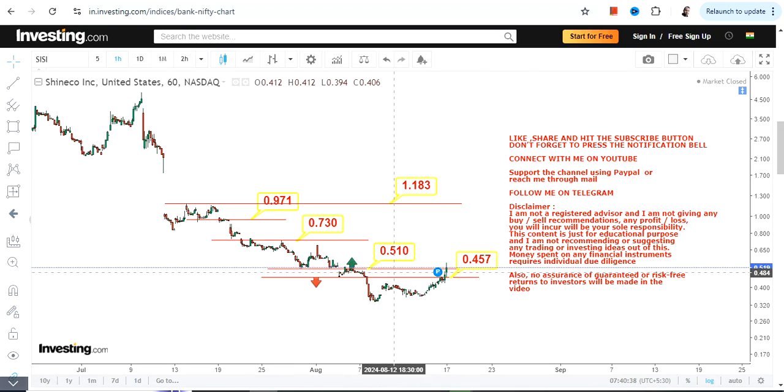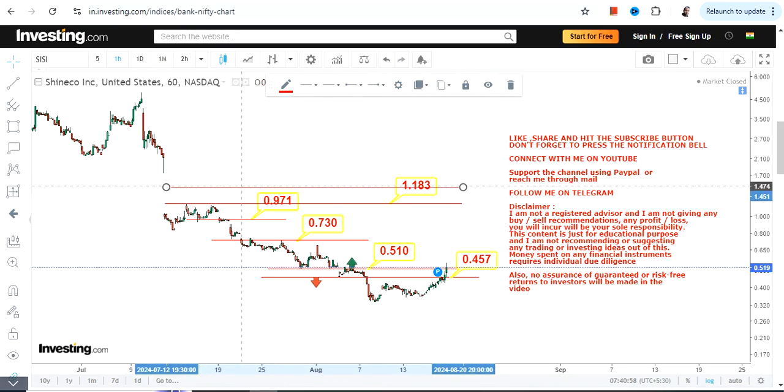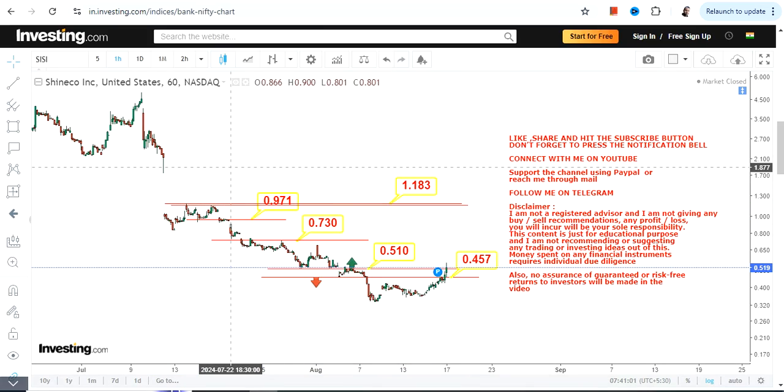To summarize for CICI stock: number one, sustainability above 0.51 is key. If it falls below 0.45, the downside will start again. Because the stock is sustaining above 0.51, you have 0.73 as your immediate target, and then a move in between 0.97 and 1.18 moving forward. These kinds of stocks are obviously volatile, and volatility is not going to give you the stability you're looking for, so you must have a plan before entering. Thanks for watching.